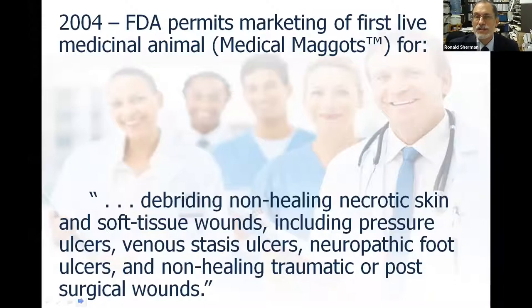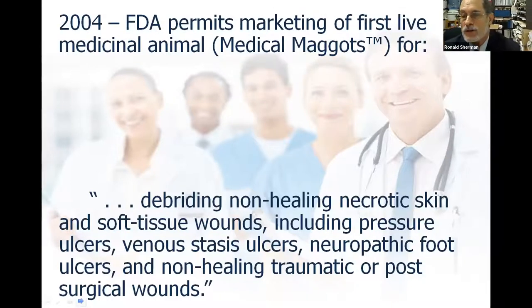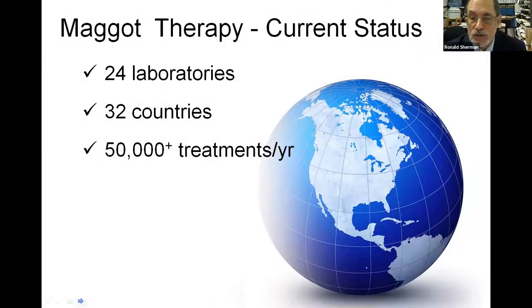So successful have been the results of several studies and patient outcomes that in 2004 the FDA permitted the marketing of the first live animal — the medicinal maggot. The indications were that maggots could be used for debriding non-healing necrotic skin and soft tissue wounds, including pressure ulcers, venous stasis ulcers, neuropathic ulcers, and non-healing traumatic or post-surgical wounds. Today there are at least 24 laboratories sending out over 50,000 treatments a year to patients in at least 32 countries.